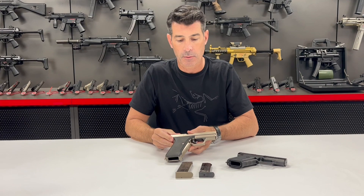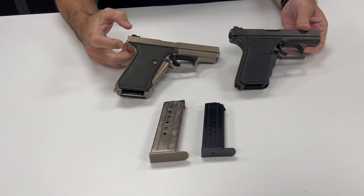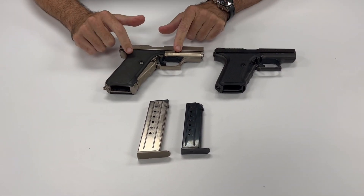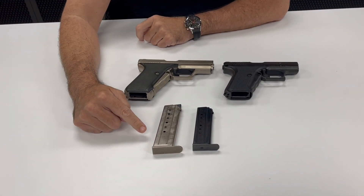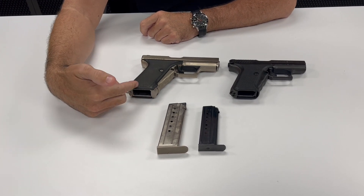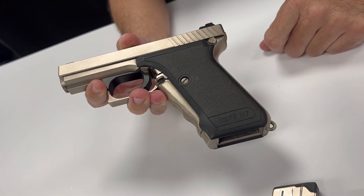What you can tell from a side-by-side comparison is that the P7 M7 is just a little bit longer in the grip, a little bit wider dimensionally, and a little bit longer in the front, but otherwise pretty similar. The magazine is a simple single stack design based off of the 9mm variant, and they got the designation P7 M7 based off of the seven-round magazine capacity.